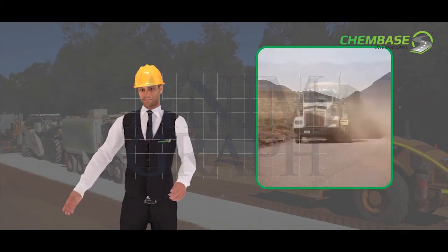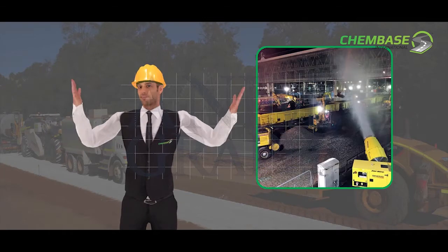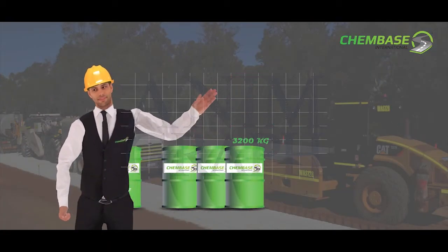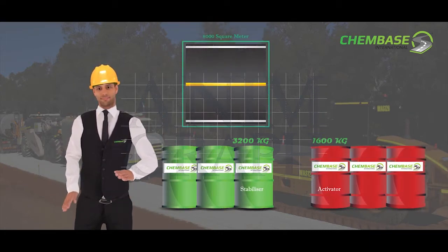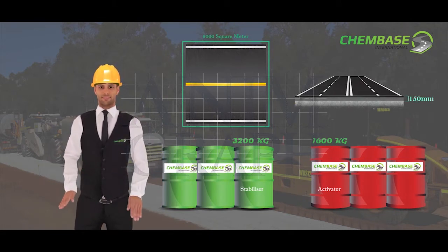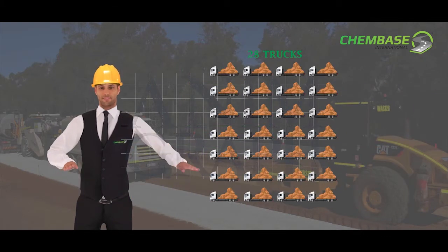ChemBase can be used for intensive dust suppression on roads, construction sites and work areas. 3,200 kg of ChemBase soil stabilizer plus 1,600 kg of ChemBase activator will stabilize 8,000 square meters of road at 150 mm depth for standard traffic loading, and has the same effectiveness as 28 truckloads of crushed rock.